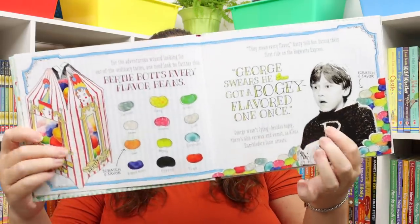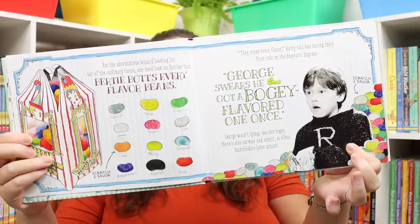I also got the Honeydukes Scratch and Sniff Adventure. I grabbed this mainly because we're doing Wild Ocks Wizards and Wands this year and one of the writing prompts within it is to create a new candy for Honeydukes, so I thought this would be a really fun way to bring the writing project to life. There are different candies featured and as you're reading there are little places where you can scratch and sniff — some smell amazing and some smell disgusting, but it's really fun either way.